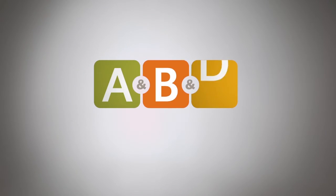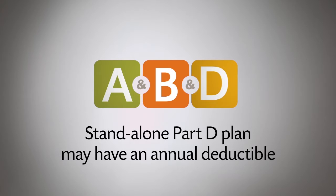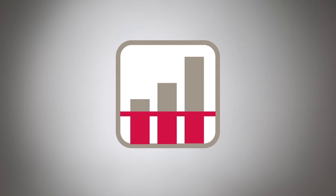If you're enrolled in Original Medicare, you must sign up for Part D separately. Part D is offered through private insurance companies, so you'll need to look into this and decide what plan meets your needs. With a standalone Part D plan, you may have an annual deductible. Once you meet the deductible, the plan pays part of your costs. We'll get more into that later.